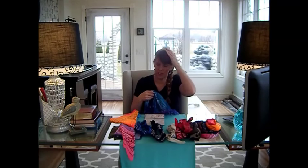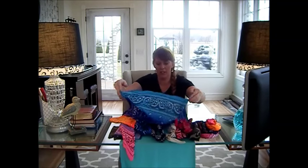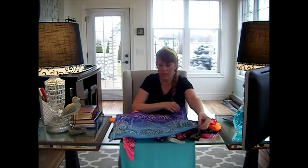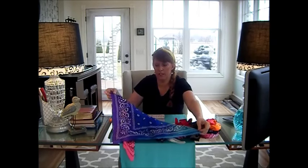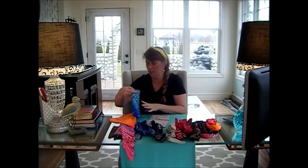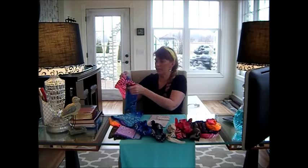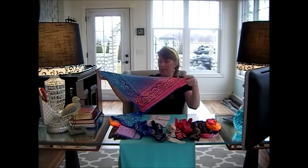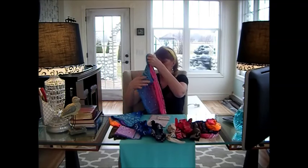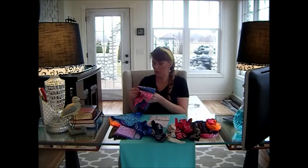I get really bad migraines so I can't wear anything too tight on my head. But it depends how you fold it — it depends what color you're mostly getting. So that's another really pretty one. Here's another one — turquoise and pink — it's a really pretty one as well. And because I'm a redhead and I wear a lot of black, these go really well.